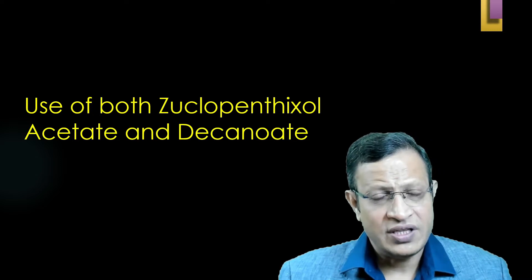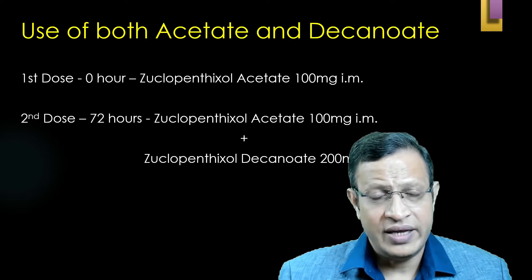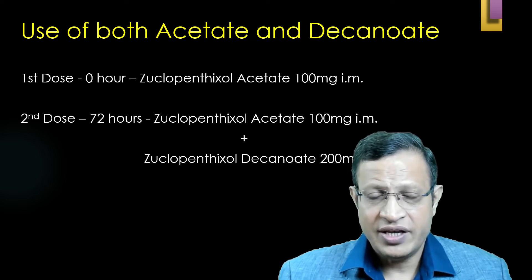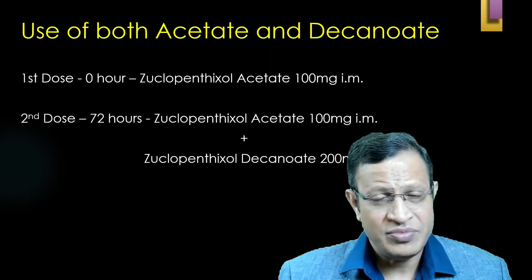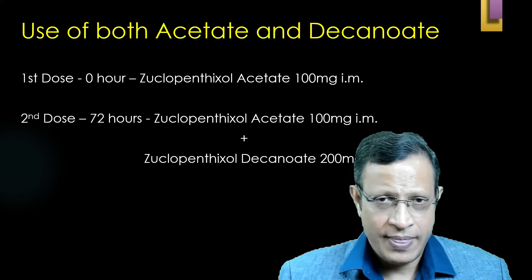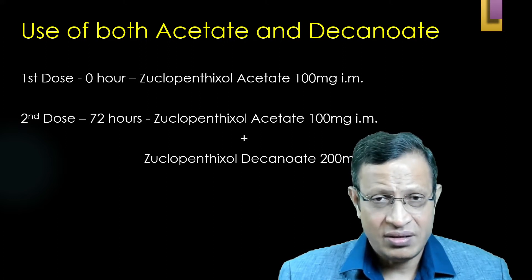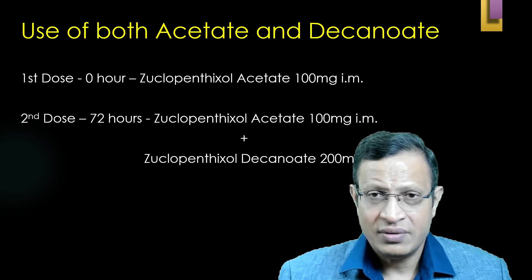Can we give Zuclopenthixol acetate and decanoate together? Yes, of course. When the decision is made to use Zuclopenthixol acetate for acute care, at 0 hour, dose 1 of 50 mg or 100 mg IM is given. Wait 2 hours for sedation to begin; peak sedation is reached at 36 hours. At 72 hours, you can decide to give both Zuclopenthixol acetate 100 mg and Zuclopenthixol decanoate 200 mg — both medications mixed in a single syringe and given as a deep intramuscular injection into the gluteal muscle. This is highly helpful for patients who require repeated sedation, are highly violent, trying to escape, or are dangerous to self and others.